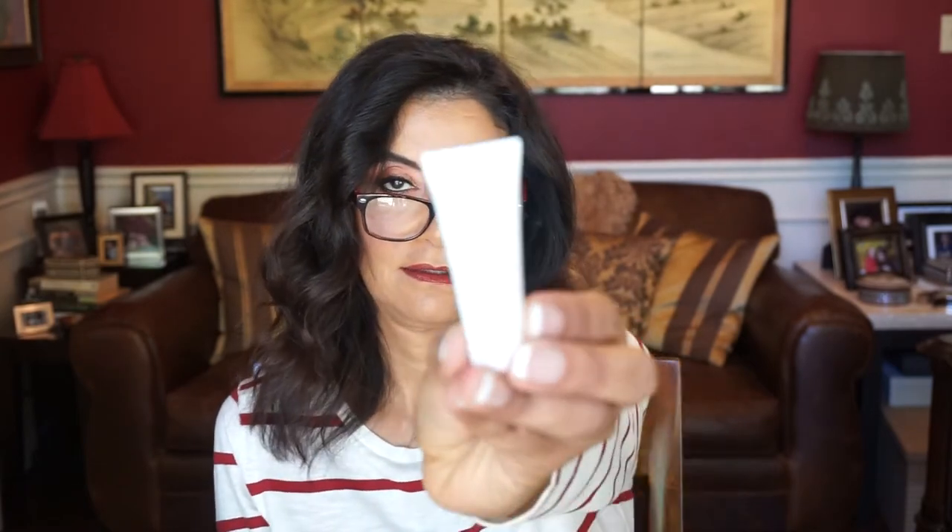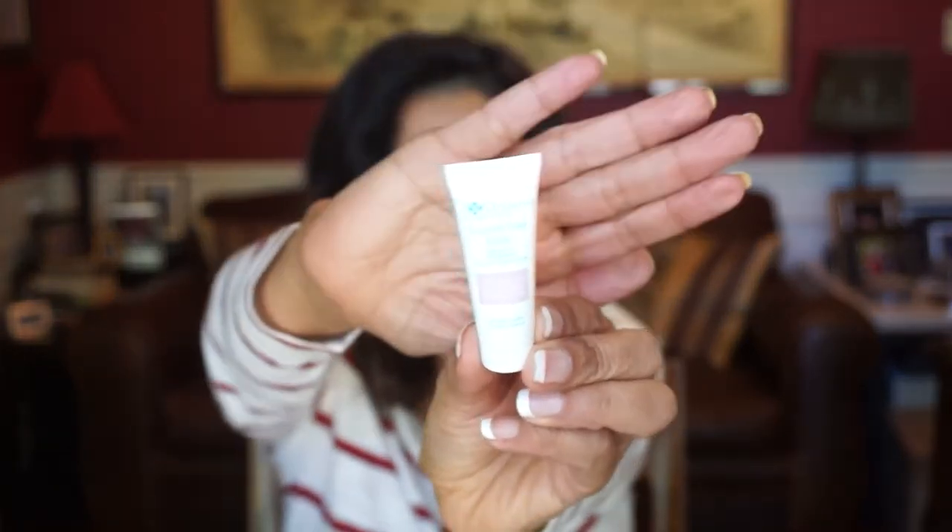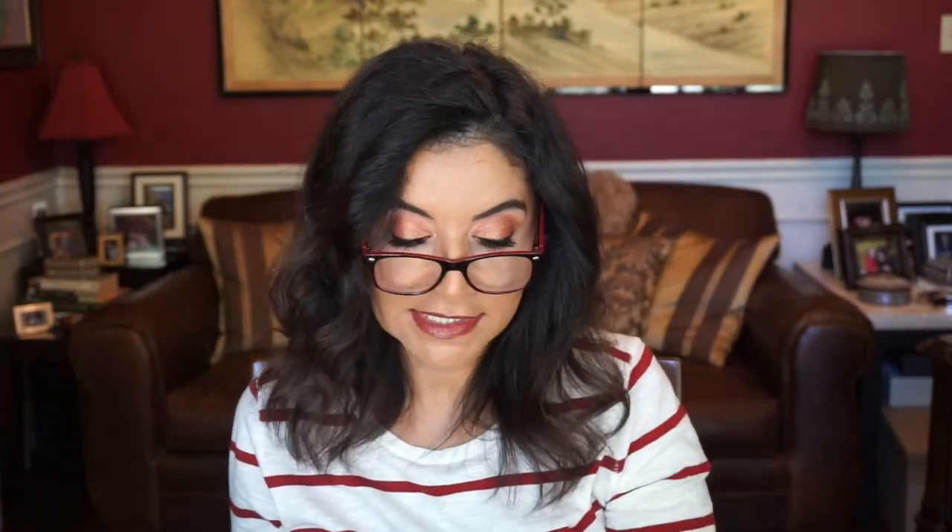Next, it's by Organic Pharmacy. This is the Enzyme Peel Mask. It says: refresh and renew with the power of organic nature. Age spots are visibly diminished and blackheads are reduced, while aloe vera pampers your skin to perfection. I always love masking.